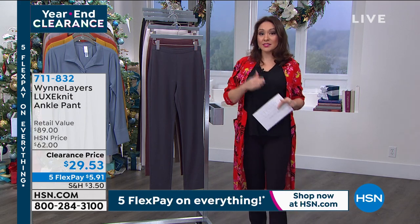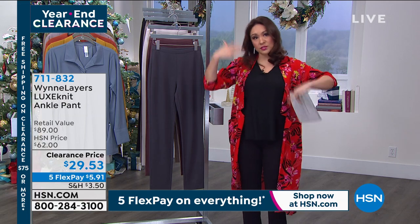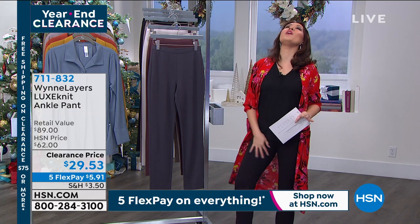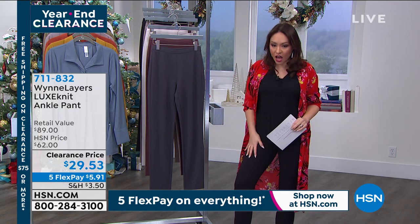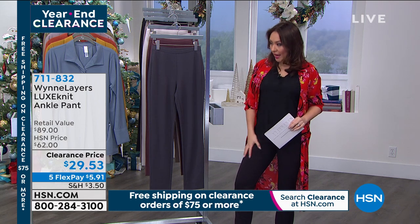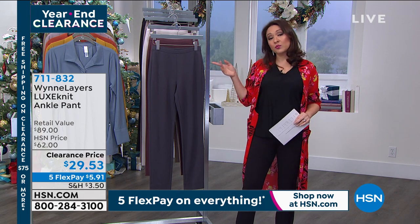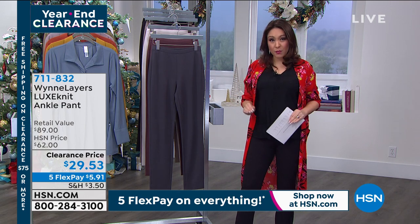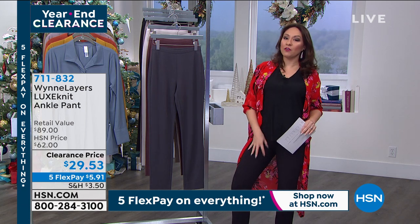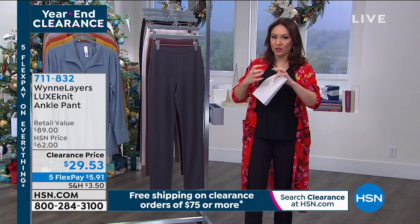I did not know how much I was going to love these pants until I put them on this morning. I brought these and another pair into the dressing room because I wasn't sure how I was going to do the whole outfit. I put these on and fell in love. These are the Luxe Knit ankle pants. When I put them on, it's like the marriage between my favorite leggings and my favorite pair of dressed-up pants — the perfect marriage. Under $30 today — I highly recommend these pants from Marla Wynn.